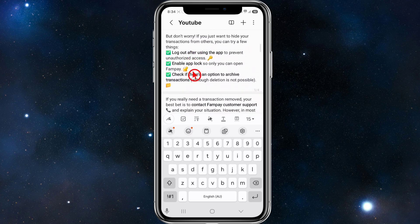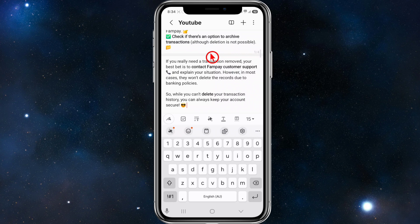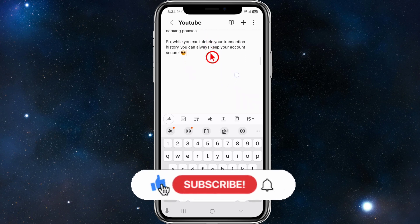But don't worry — if you just want to hide your transactions from others, you can try a few things. You can log out after using the app to prevent unauthorized access, and you can enable an app lock so only you can open FanPay. Check if there's an option to archive transactions, although deletion is not possible. If you really need a transaction removed, you can contact FanPay customer support and explain your situation, though in most cases they won't delete the records due to banking policies.